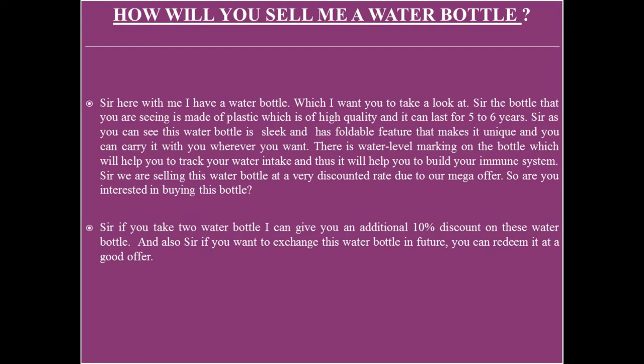This will help you to build your immune system. Sir, we are selling this water bottle at a very discounted rate due to our mega offer — so are you interested in buying this bottle? If the interviewer says yes, close the deal. If he says no, you can add: Sir, if you take two water bottles I can give you an additional 10% discount, and also if you want to exchange this water bottle in future, you can redeem it at a good offer.